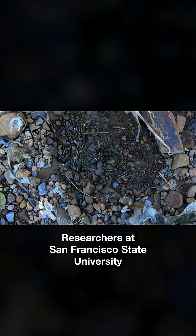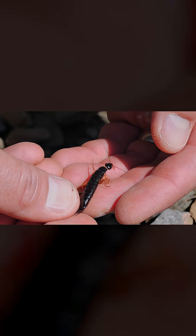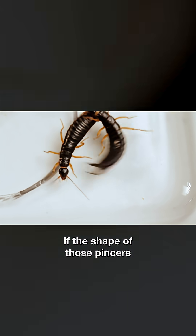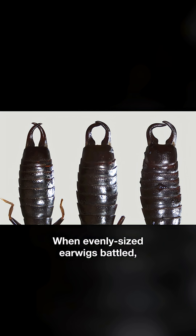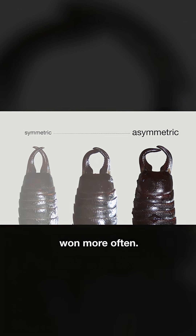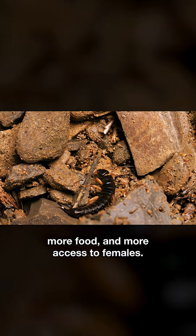Researchers at San Francisco State University wanted to know if that asymmetry might give some earwigs a competitive advantage. So they staged matches between males to see if the shape of those pincers made a difference. And it did! When evenly-sized earwigs battled, those with more asymmetric pincers won more often. And winning could mean more territory, more food, and more access to females.